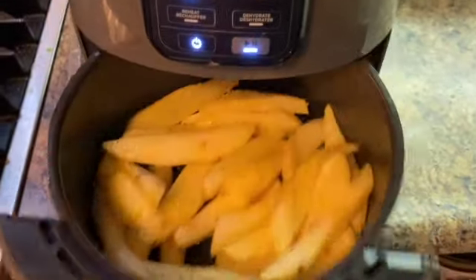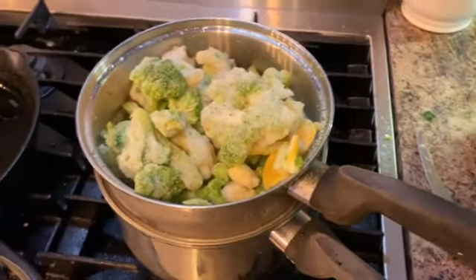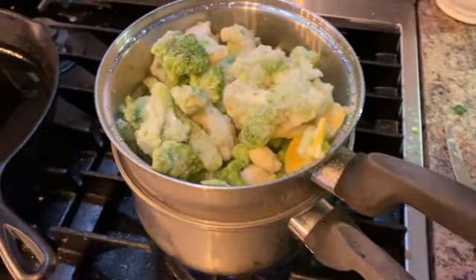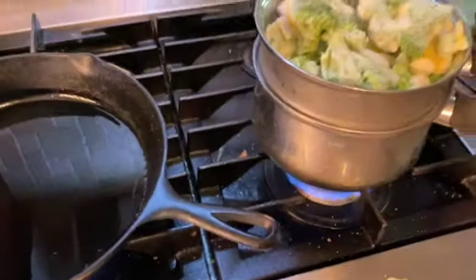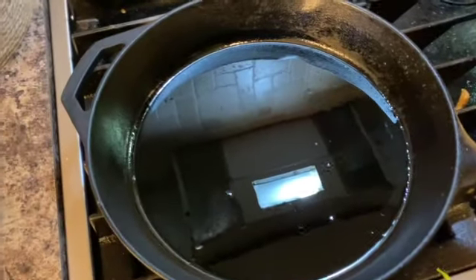The potatoes are in the air fryer. I'm starting my veggies to steam them up, preheating the oil, and I'm just going to toss the fish into the flour and then into the hot oil.